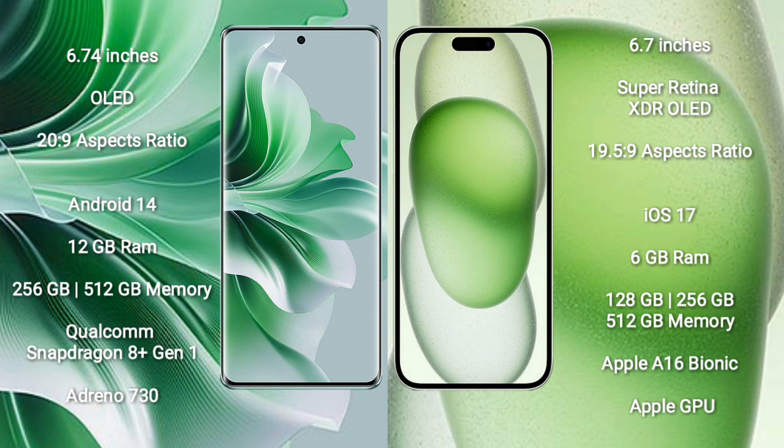Oppo Reno 11 Pro comes with 8GB RAM and 12GB RAM options, with 256GB and 512GB internal storage. It features a Qualcomm Snapdragon 8 Gen 1 processor and Adreno 730 GPU.